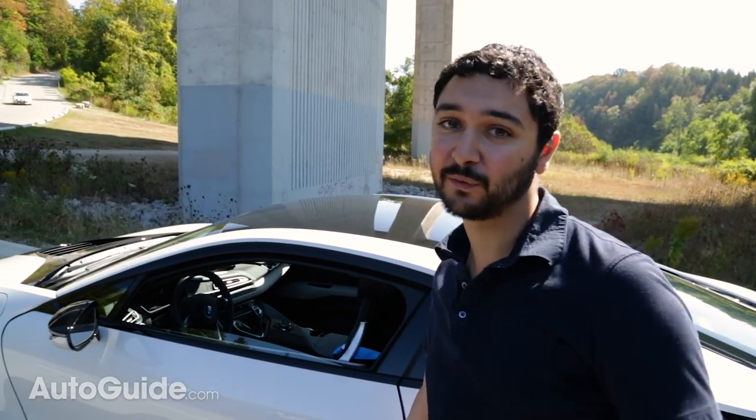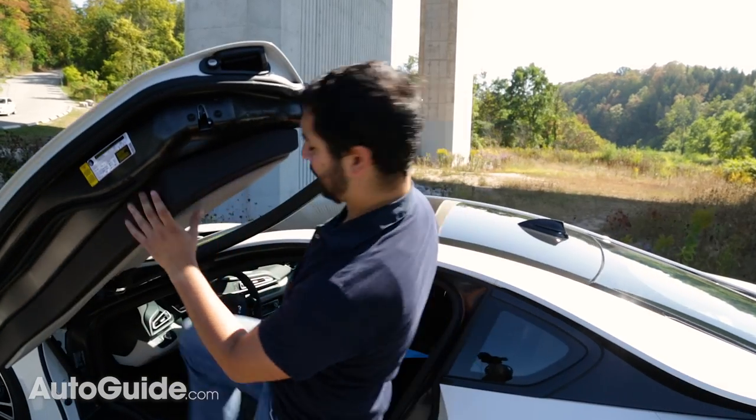But enough babbling about all that nonsense, because my video producers want me to get in the car and show how it drives. So let me just gracefully enter the car and get going.